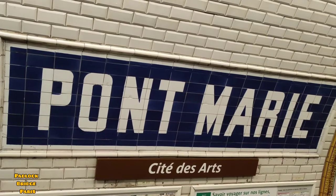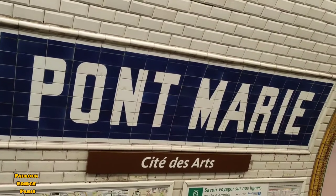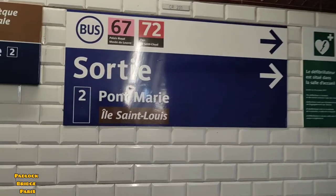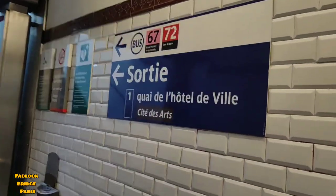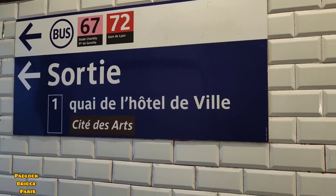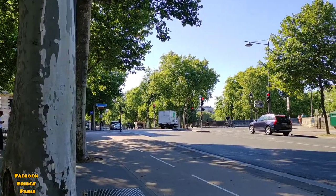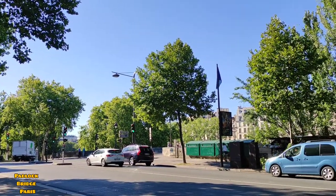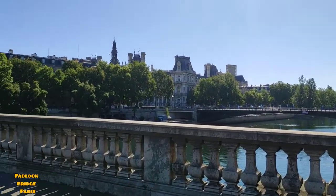I'm at the platform of Pont-Marie and I'll take the exit. There are two exits: one is Pont-Marie–Île-Saint-Louis and the other is Quai de l'Hôtel de Ville / Cité des Arts. I'll take the Pont-Marie–Île-Saint-Louis exit — the bridge is only a two-minute walk. This is the best way to arrive here, and I'm now at the padlock bridge in Paris.